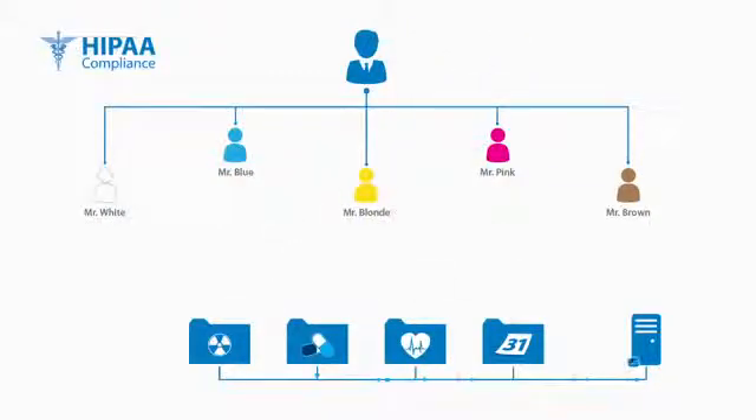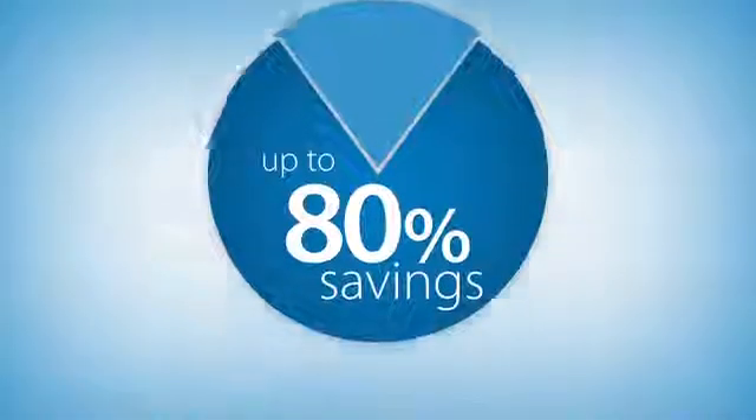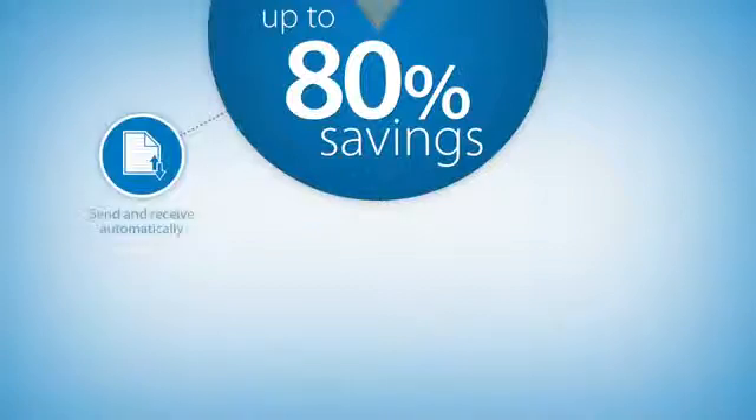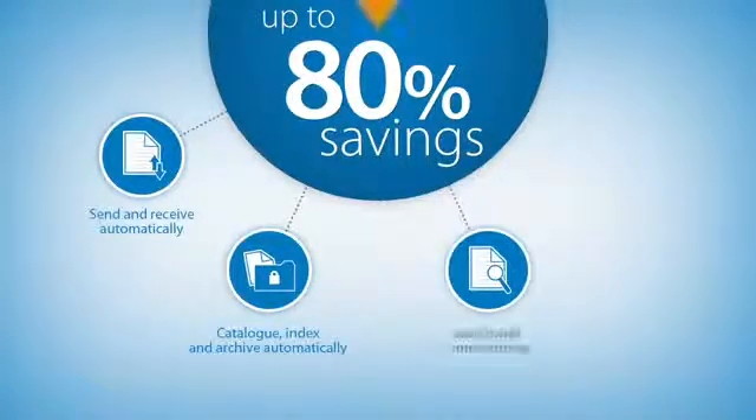Most importantly, it saves time and money, both of which are in incredibly short supply. Medical practices that use network faxing can realize efficiency savings of up to 80%. Faxes are sent and received automatically, cataloged, indexed, and archived automatically, and then can be searched and stored securely.